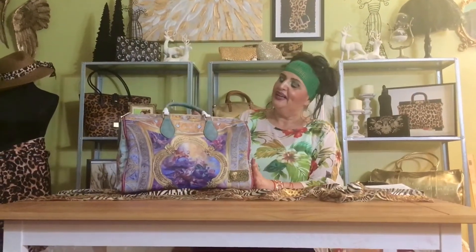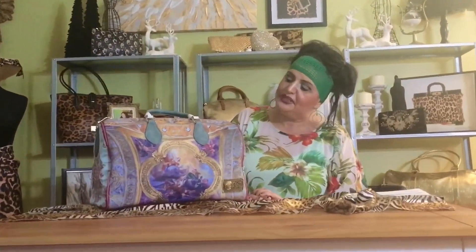Thank you so much for watching. If you're new here, please subscribe. And to all my regulars, thank you for coming back. So here we have it — the Arata Large Teal Renaissance Bag from HSN. This is Tara. Bye!